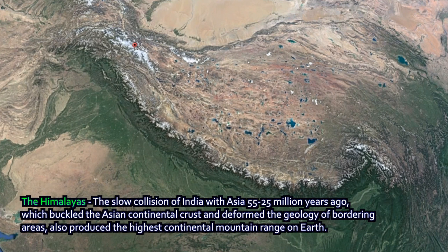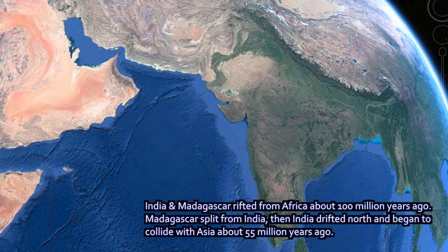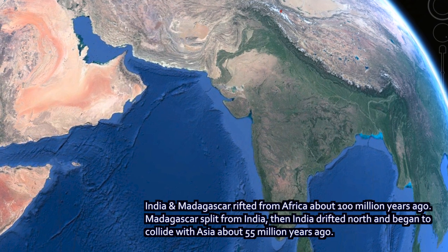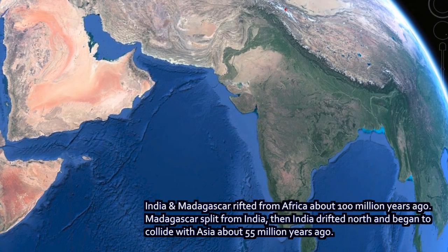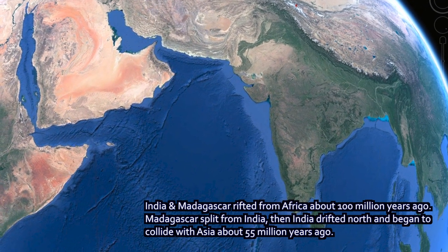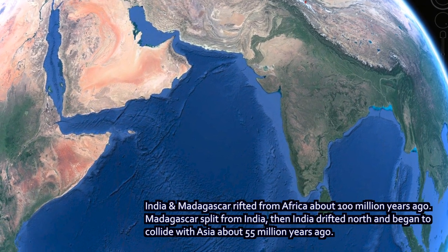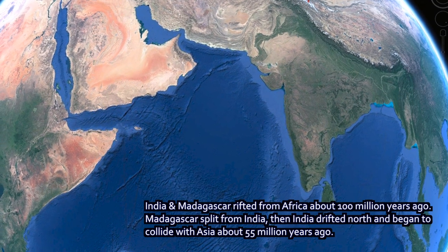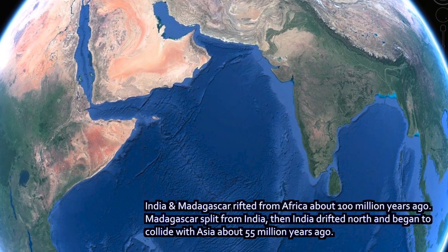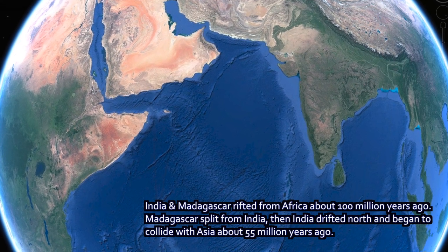The island continent of India ran into Asia. It started its journey about 100 million years ago when it split off from part of Africa, when Africa was in a different position as part of the Gondwana continent of the southern hemisphere. India and Madagascar split off, but India traveled much further — over about 50 million years, it traversed the Indian Ocean, pushed along by tectonic forces, until about 55 million years ago when it ran up into Asia and piledrived ahead this massive mountain range that continues to grow even today.